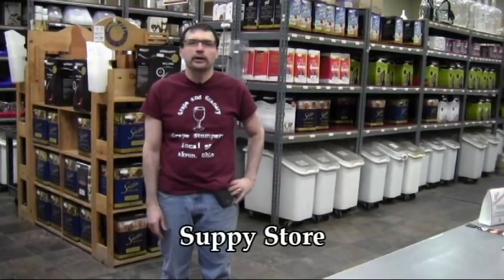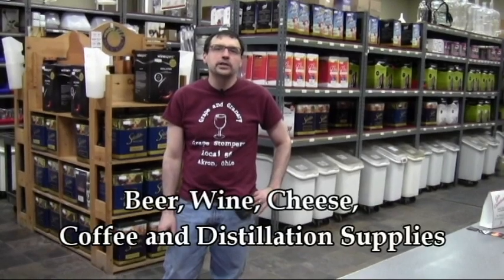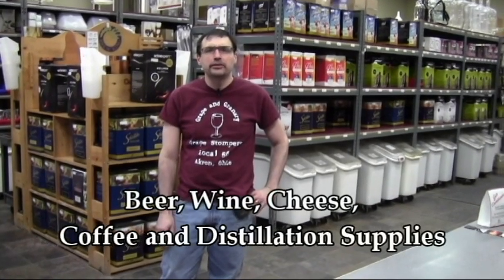This is our supply store. Here you'll find everything you need for beer, wine, cheese, coffee bean roasting, and even distillation products.